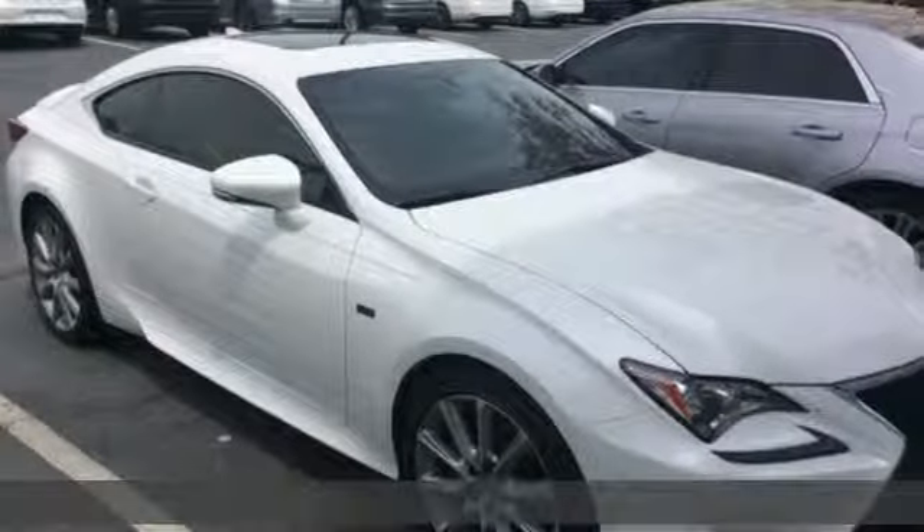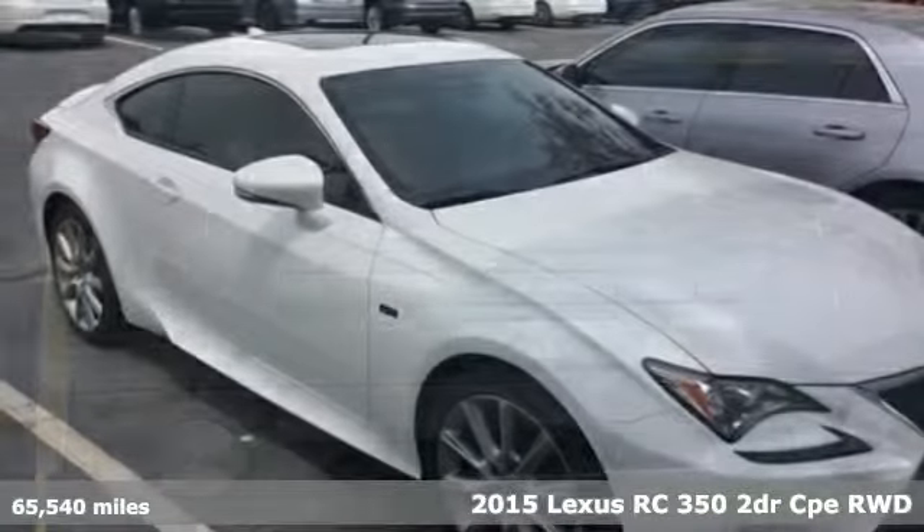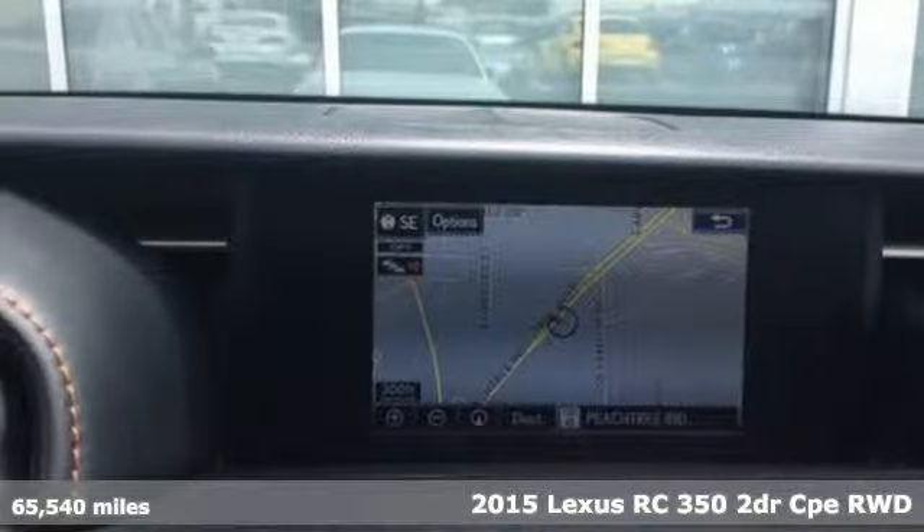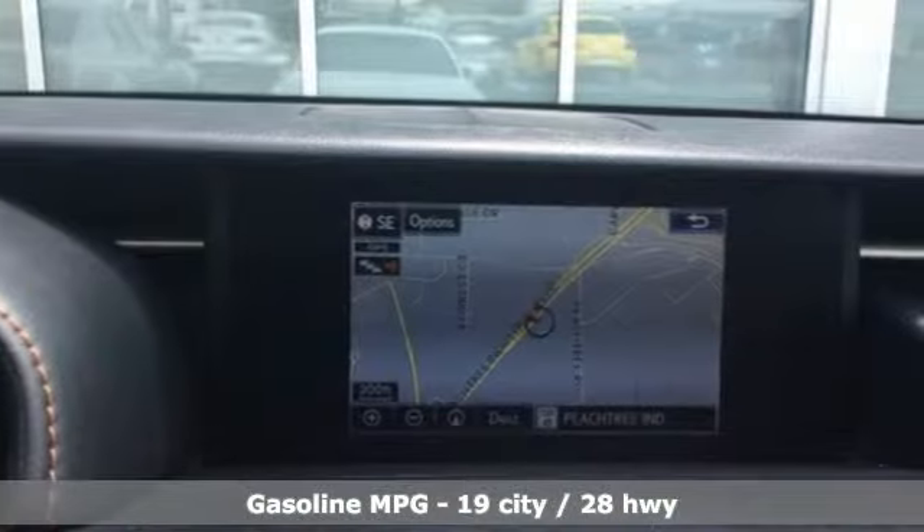It's a 2015 Lexus RC350. The perfect fusion of eye-catching style and scintillating performance will satisfy both your refined tastes and wild spirit.